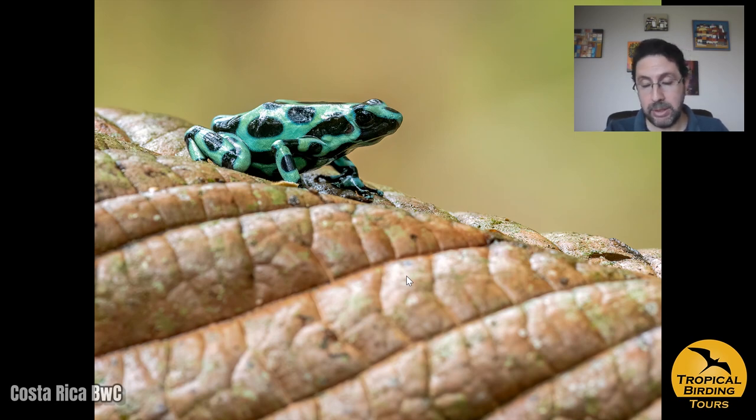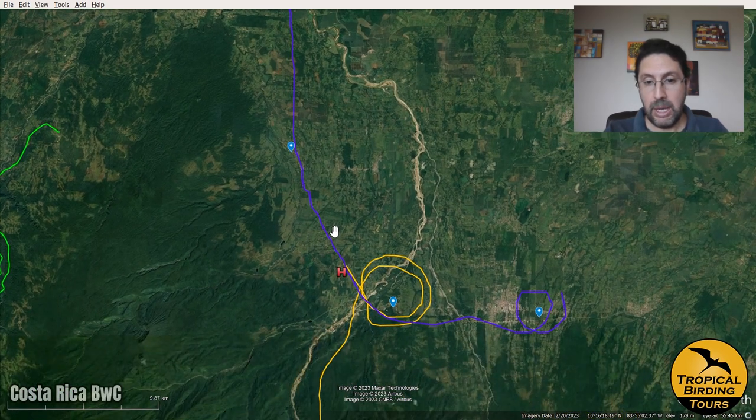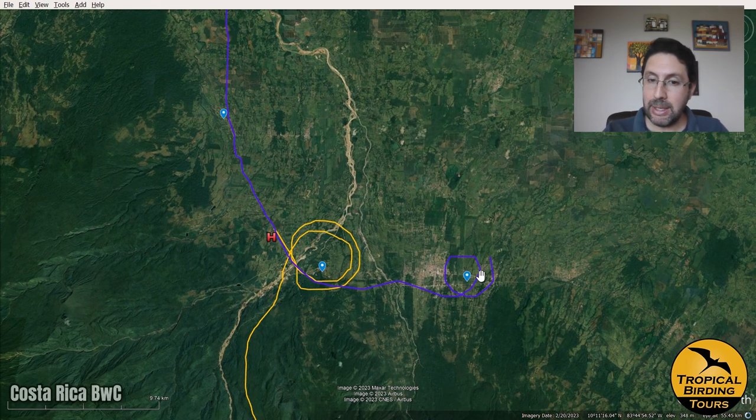We had lunch at the area's restaurant and continued in the afternoon to another location called Centro Manu, where sadly we did not get to photograph much, but we did see a very nice male snowcap, which was one of the targets there. We finished the day back at our hotel, Hacienda La Isla — that was day three.